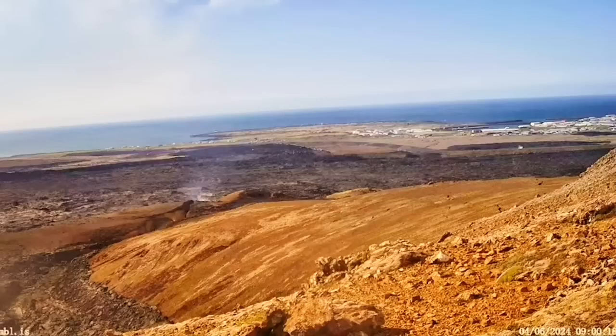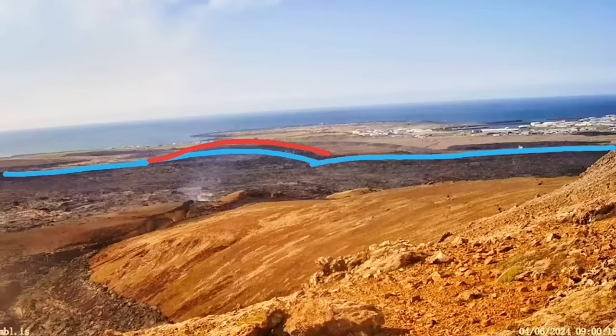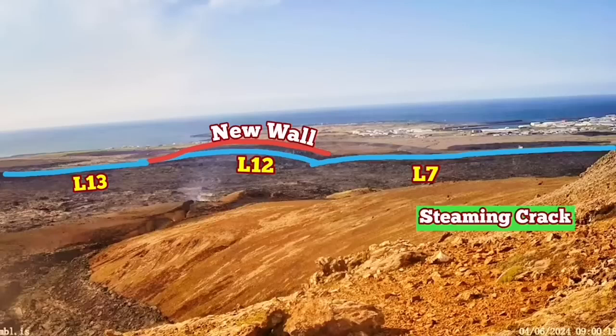Let me show the position of it in relation to the town and the defense walls. The blue line shows the older defense walls we have built — L7, L12, and L13. The new walls that we have built and raised to a five-meter height are the red ones. The steaming crack, I should say, is within L7.